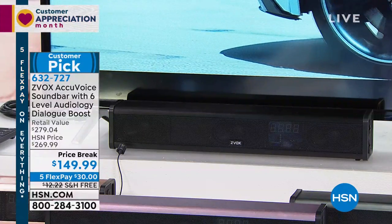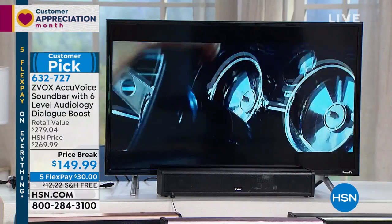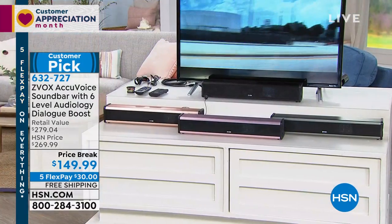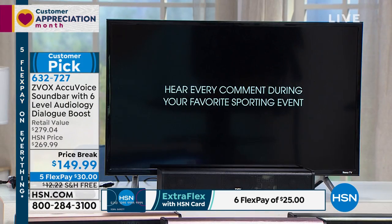This is the best price we have ever done on our Zvox. Best price ever: $149.99. You're saving $120 on this. It's the best price anywhere in the country. And today we're going to do free shipping and handling on it and give you five months to pay for it on Flex Payment.